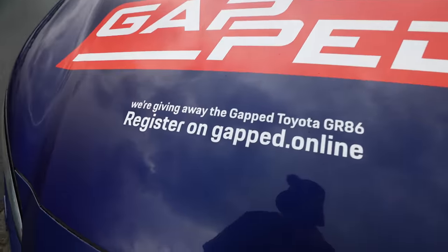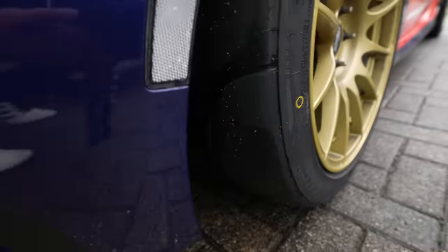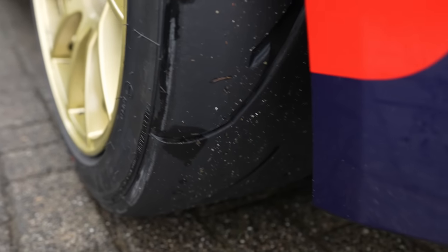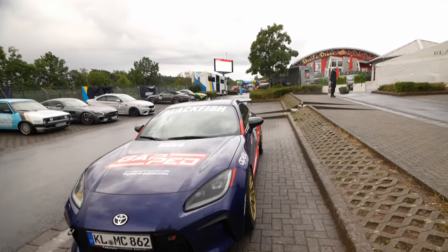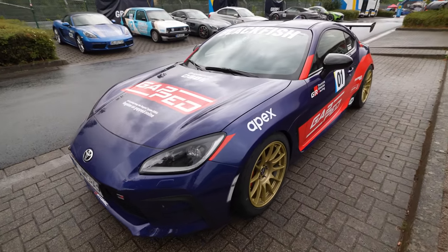Register on Gapped.online if you want to win this car — we're going to be giving away this car. I went out on Nankang AR1 — a very good tire for the drive, but as you can see it has very little profile. So in the wet it's quite challenging, especially when you have lots of standing water. The purpose of the video was to shoot how to drive in the wet, but it got a bit more exciting than I wanted to. Enjoy the how-to-drive and how-not-to-drive in the wet video.